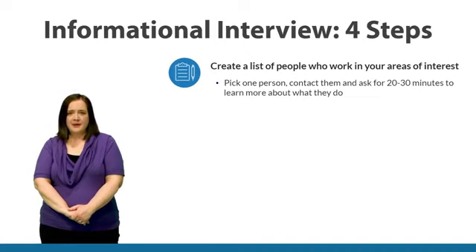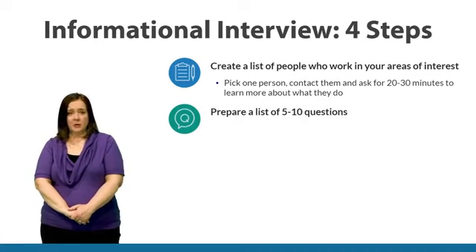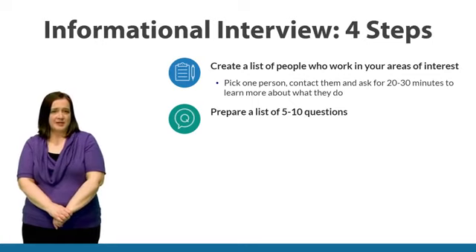When you meet, it's best to meet in person. However, if that's not possible, you could do the informational interview over the phone or email them the questions. The second step is to prepare a list of questions. It's very important that you write these down ahead of time and that you write down what they're telling you during the meeting. I recommend you prepare anywhere from five to ten questions.